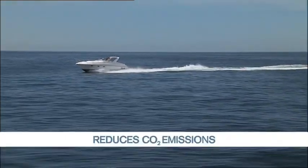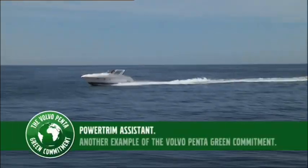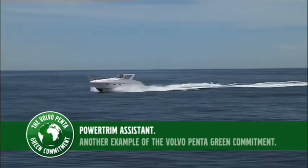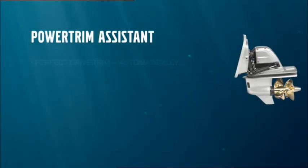And as a result, the amount of CO2 emissions are reduced. Another example of Volvo Penta's green commitment. Volvo Penta Power Trim Assistant for easier boating.